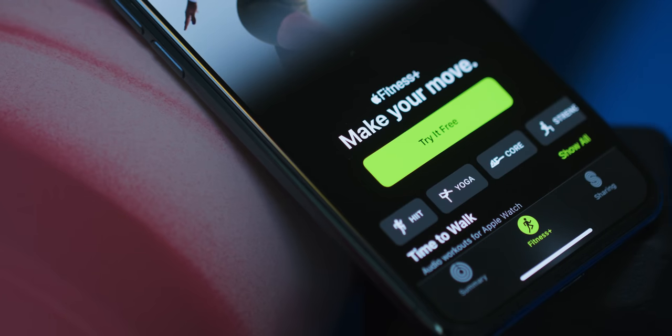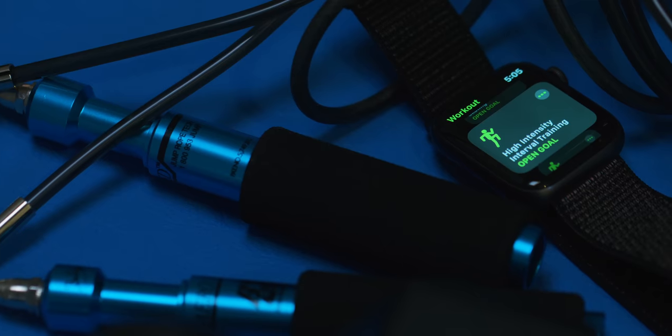Apple Fitness Plus. It's the $10 a month subscription service with a bunch of exercise videos that integrate with and actually require your Apple Watch.